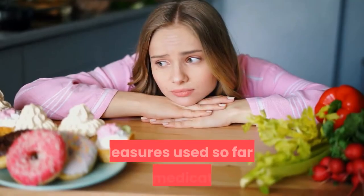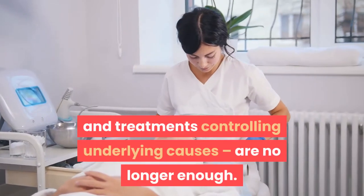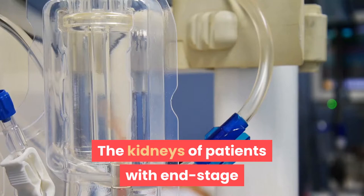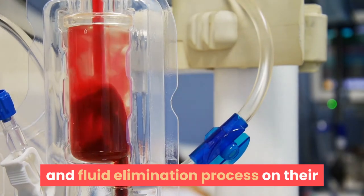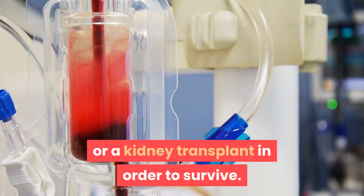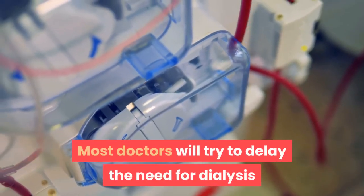In end-stage treatment, the kidneys are functioning at less than 10 to 15 percent of normal capacity. Measures used so far — diet, medications, treatments, and controlling underlying causes — are no longer enough. The kidneys of patients with end-stage kidney disease cannot keep up with the waste and fluid elimination process on their own.